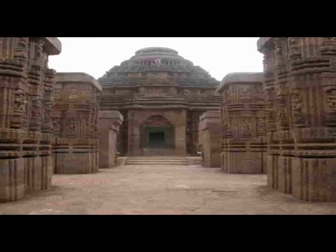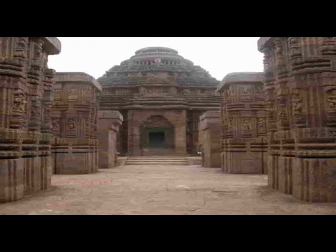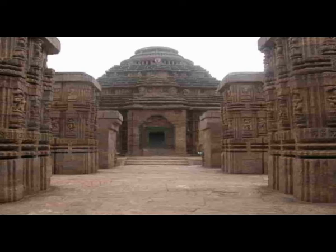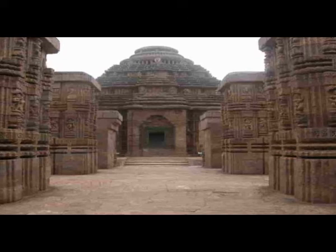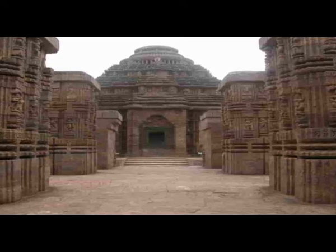Nata Mandira. This structure has somehow survived to the current date. However, the roof of this structure no longer exists. This is where the temple dancers used to perform dances in homage to the sun god. The relief on the platform is similar in style to that found on the surviving walls of the temple.